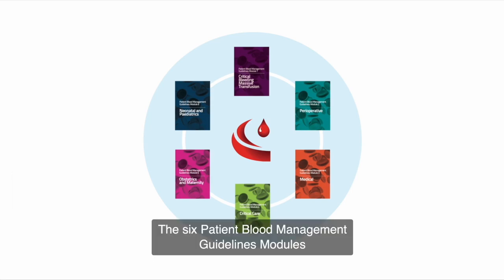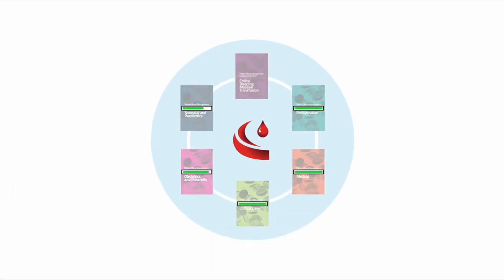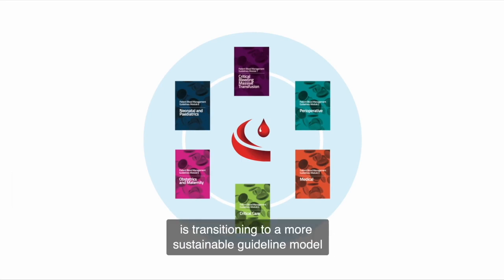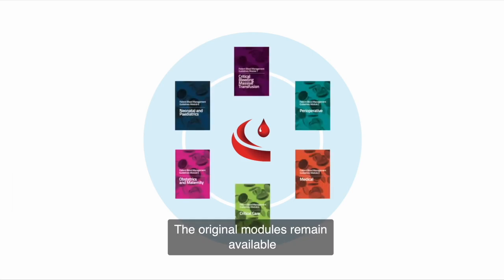The six patient blood management guidelines modules are currently under review. Rather than using the process used to develop the original modules, the National Blood Authority is transitioning to a more sustainable guideline model that will enable clinical guidance to remain current and relevant. The original modules remain available to guide practice while the review is underway.